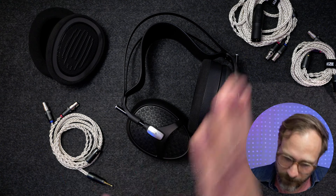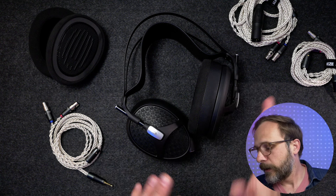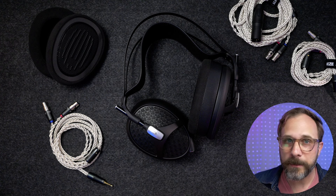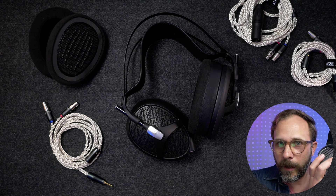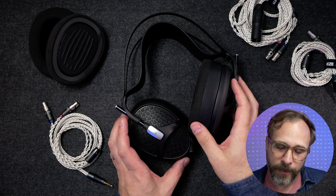Before we get too deep into this, we'll start talking about the build quality and then get into the sound and maybe some comparisons with my favorite headphone that I've got, the Audeze MM-500, and I'll give you a score at the end. Quick shout out to Meze Audio for sending this in for review — it's on loan, I've had it for the past couple of weeks, listening to it and comparing it with the stuff I've got in hand.